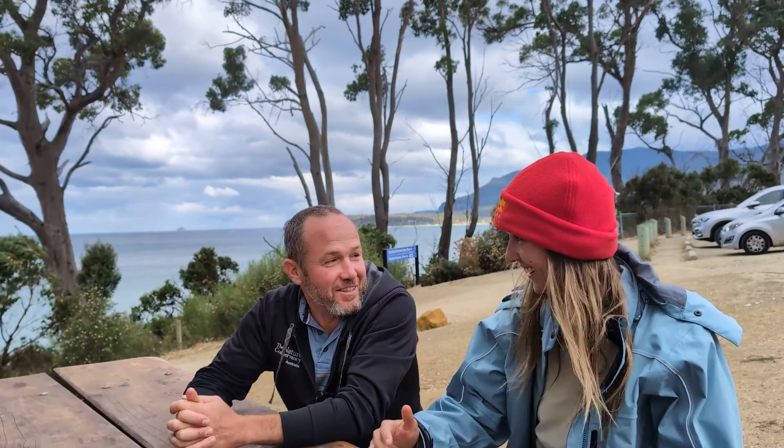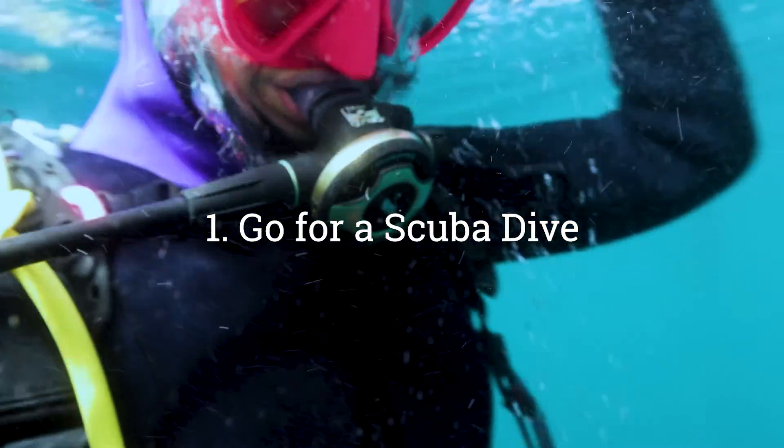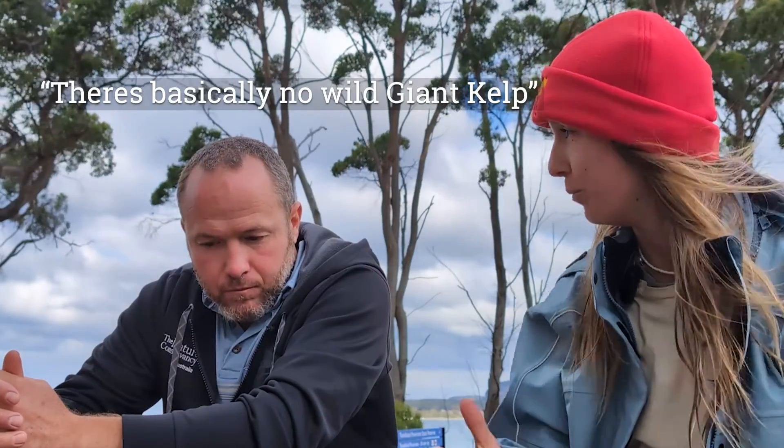We are absolutely serious about that — we're not making this stuff up. Because I thought we were going to go for a dive, swim through a little part of the kelp forest, and see where you guys are doing your amazing work of restoring basically no wild kelp.